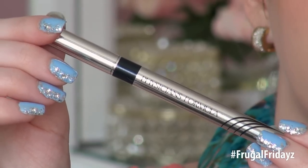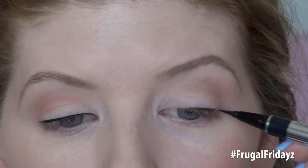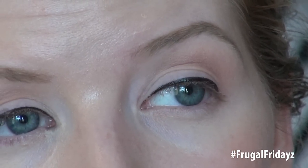Next eyeliner is from Physicians Formula — their Eye Booster in Ultra Black. This retails for $10.99 in the drugstore, one of the more expensive ones in today's review. This one applies a little less pigmented than I would have liked, and I did have to layer it to get pitch black pigment to show. I had a little feathering on the inner corners but going back over it a couple times helped fix that. It wore pretty well — it didn't smudge and didn't transfer onto my lids. But unfortunately, it came off on the inner corners of my eyes and had actually completely disappeared by the end of the day.